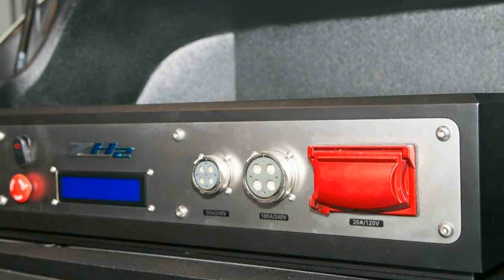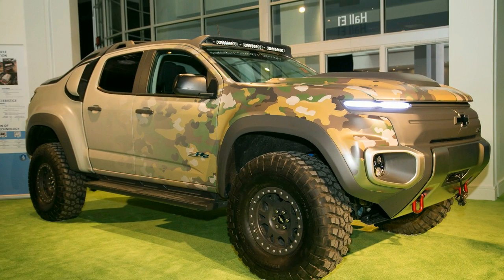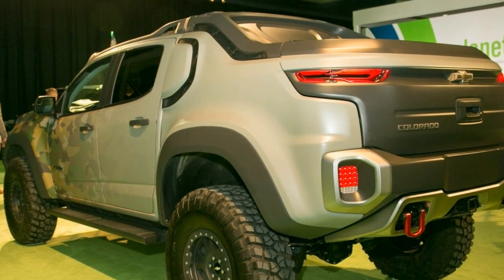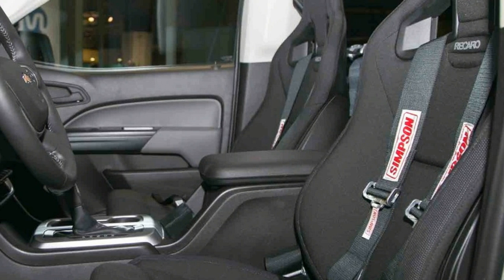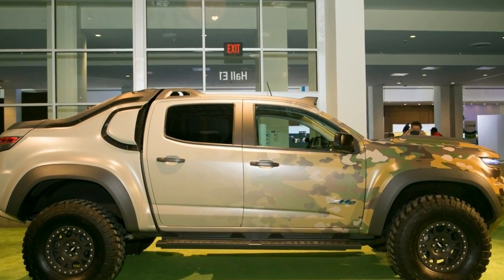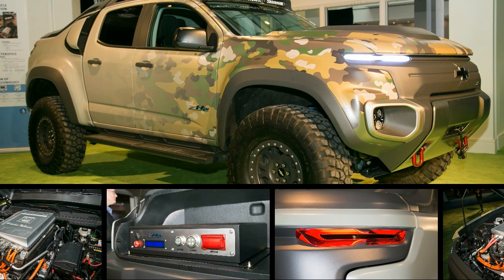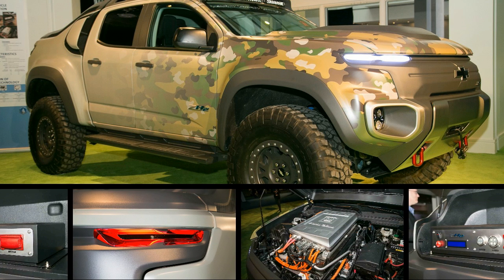Sitting inside the Colorado ZH2 feels for the most part like any other Colorado, save for the stripped-out rear seating area and Recaro seats. There isn't much in the way of storage, but according to TARDEC director Dr. Paul Rogers, whatever future vehicle this powertrain would be used in would be custom designed for optimized interior volume and ergonomics. Any serious military vehicle would need loads of additional armor and underbody protection. What's great about a fuel cell powertrain is that there's no need for a traditional grille, which removes one of the most vulnerable areas on a vehicle, meaning no damaged radiators.